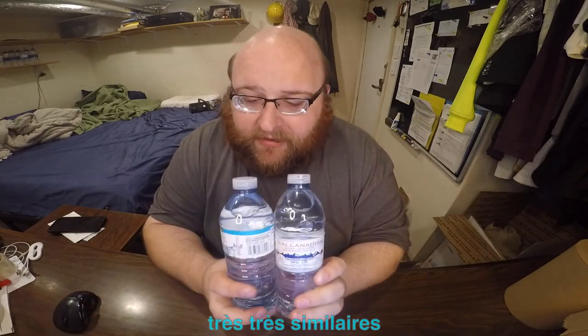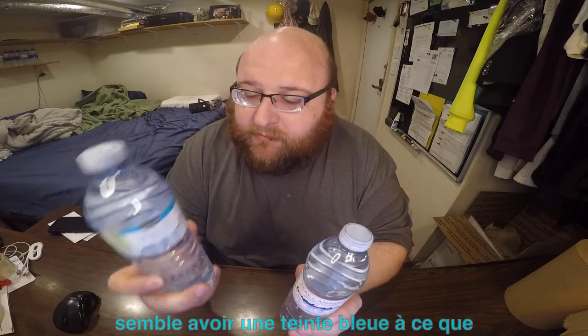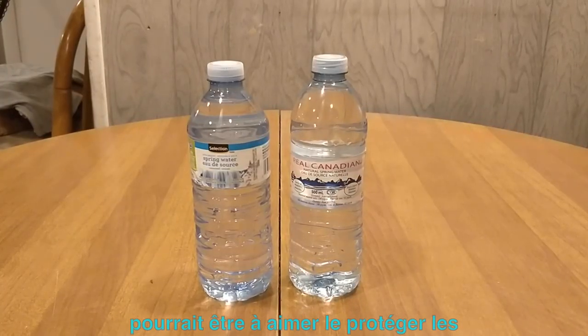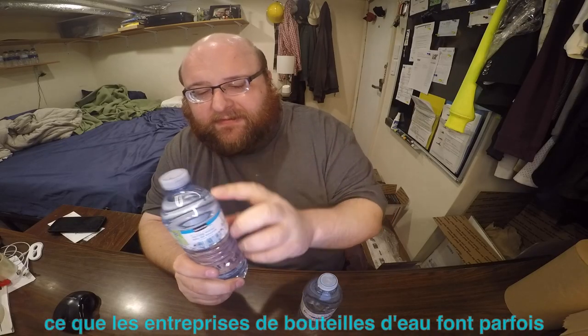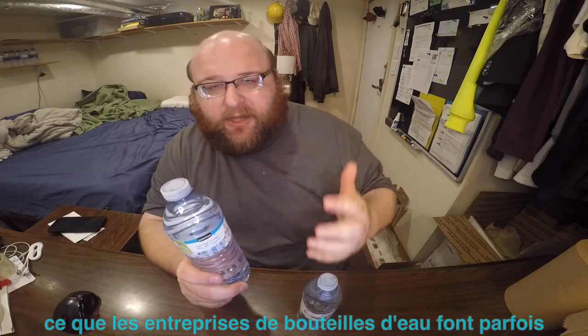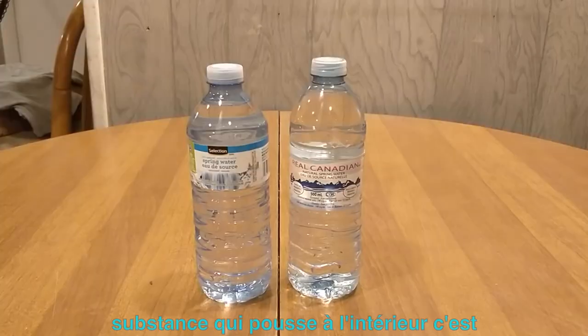The bottles are very, very similar. The Selection one seems to have a blue tint to it, which might be to protect it from sunlight. I think I read somewhere that water bottle companies sometimes add a tint to the bottle to help stop stuff from growing inside. It's a very slight blue tint.